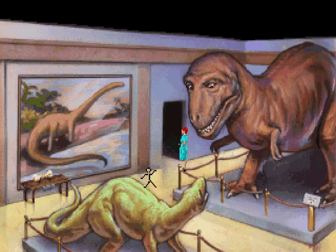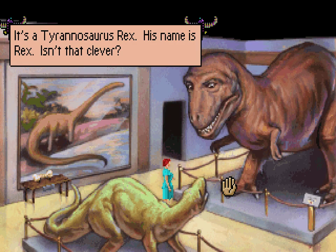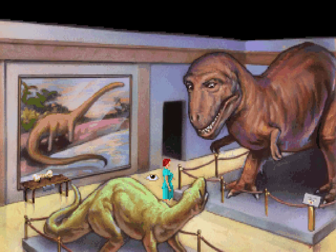In the words of John Hammond, we've got a T-Rex. It's a Tyrannosaurus Rex. His name is Rex. Isn't that clever? Not particularly.